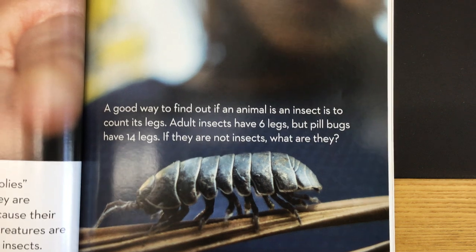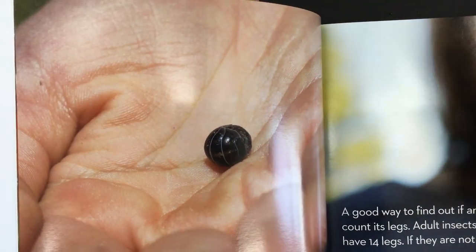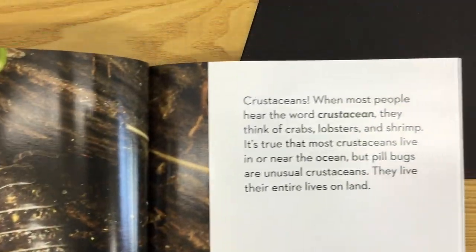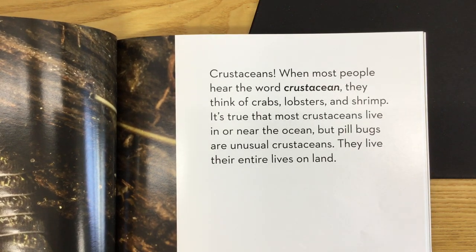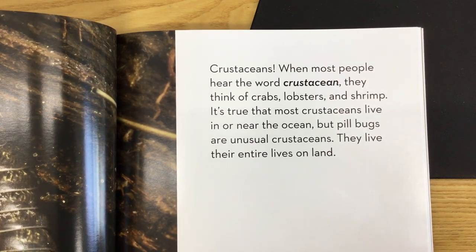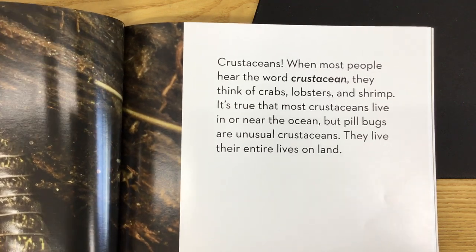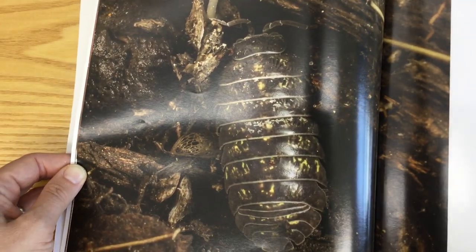Wait, what are they? Well, they're crustaceans. When most people hear the word crustacean, they think of crabs, lobsters, and shrimp. It's true that most crustaceans live in or near the ocean. But pill bugs are unusual crustaceans — they live their entire lives on land.